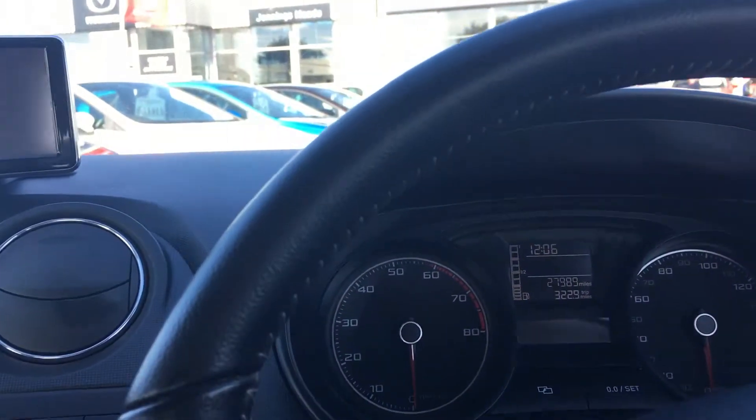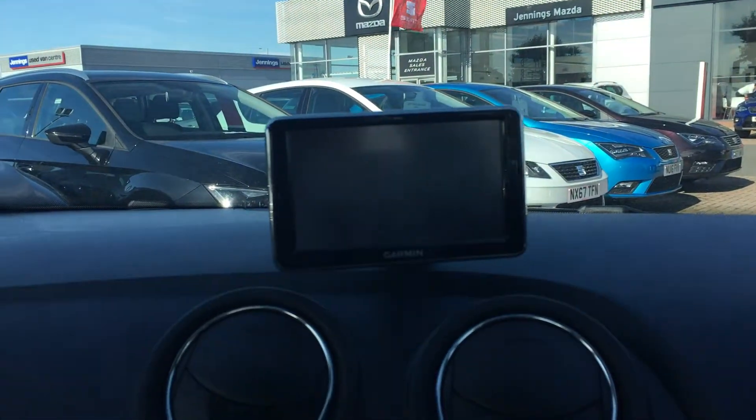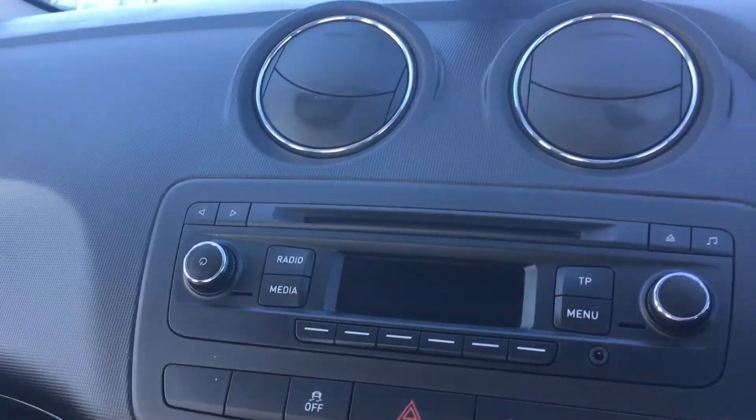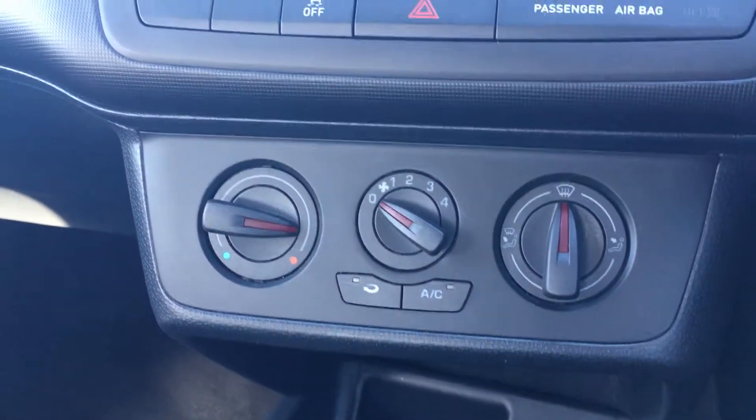Let's step inside to the driver's door. This car's got all the essentials you'd expect on a modern SEAT — you get sat nav up there, it's just a touch screen and also removable if you don't want it on the dashboard. You also get a radio and CD player, as well as air conditioning to keep you nice and comfortable in the summer.